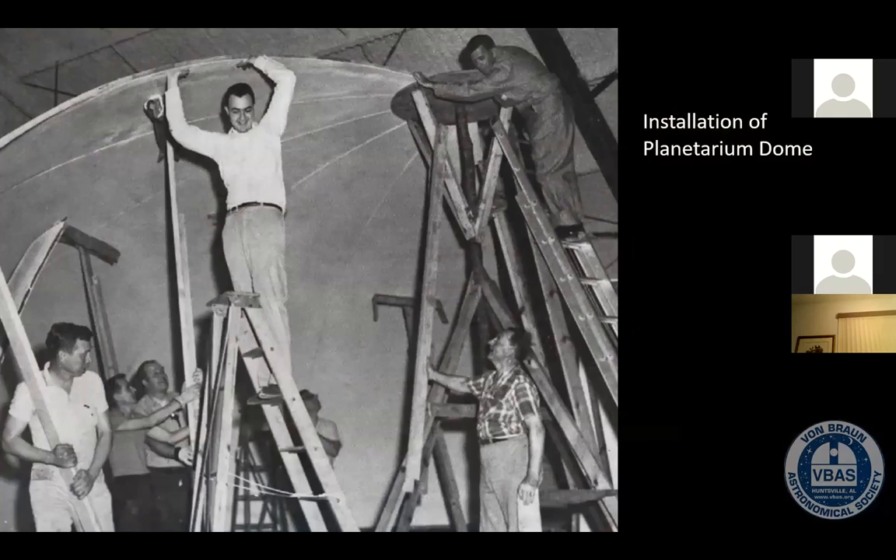Our dome is extremely unique — it's the only one in the world. It's not a true planetarium dome; you can't go out and buy one of these. This is actually a piece of Apollo space hardware. This dome was made by Rocketdyne Corporation in California. It was designed to be a dummy bulkhead for testing purposes for the Saturn V rocket — specifically the second stage fuel tank. It's made out of a cardboard and resin honeycomb structure. It's very strong but fairly light.